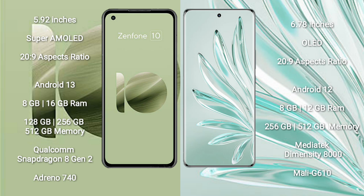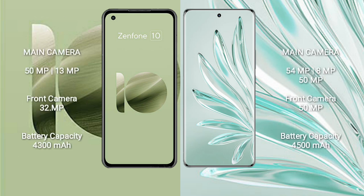Asus Zenfone 10 has a Qualcomm Snapdragon 8 Gen 2 processor and GPU Adreno 740. Honor 70 Pro comes with 8GB or 12GB RAM and 256GB or 512GB internal storage, with a MediaTek Dimensity 8000 processor and GPU Mali-G610.